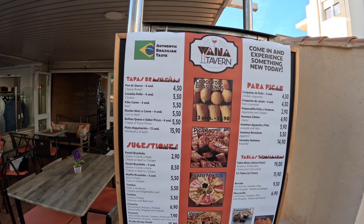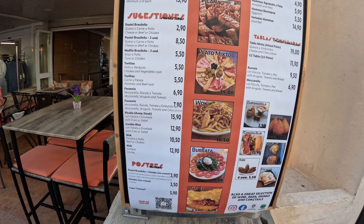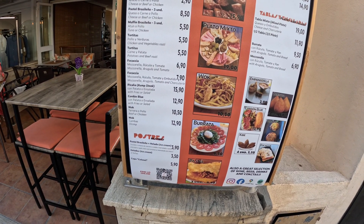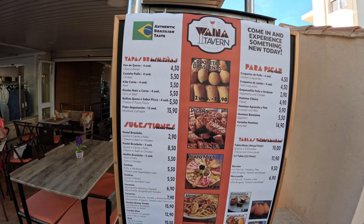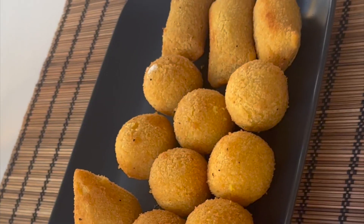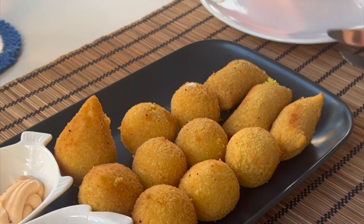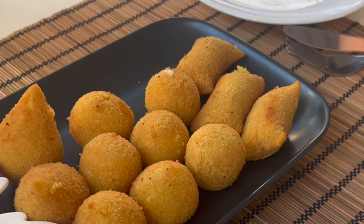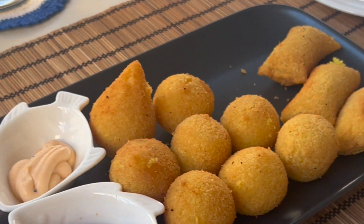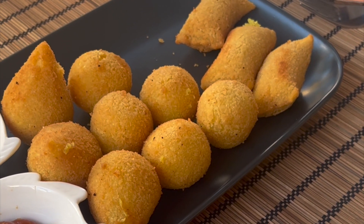The menu looks reasonably priced to be fair — does a bit of all sorts. Random night — we'll get in and see what we think. Our starters have come — it's a mixed tapas starter. I believe there's pizza inside some, meat inside others, and cheese inside some of them, with a little selection of sauces. We'll get started on this and let you know what we think.